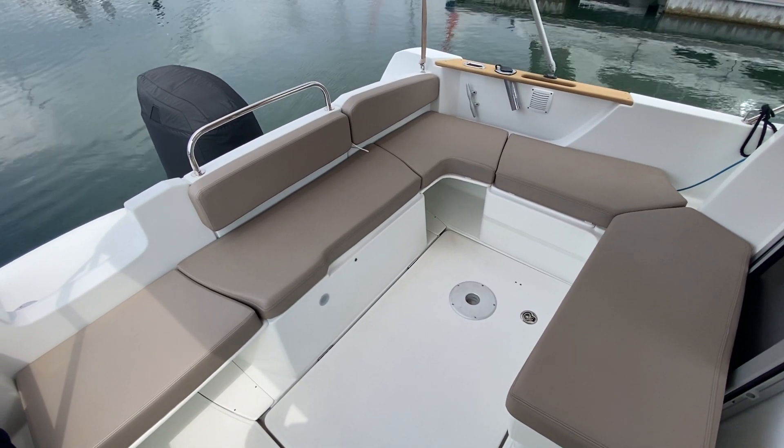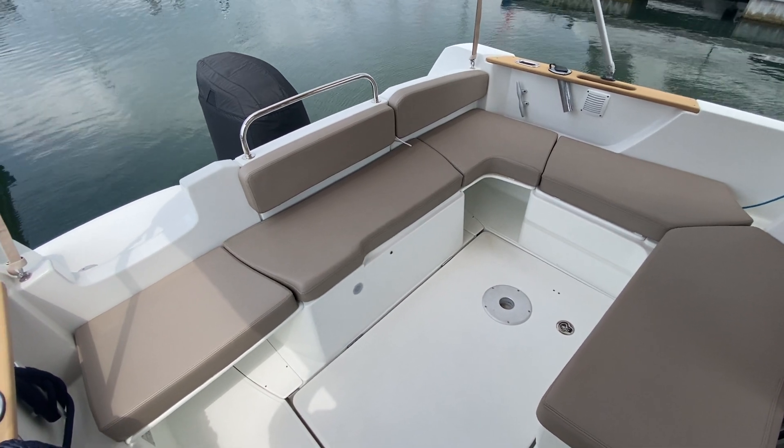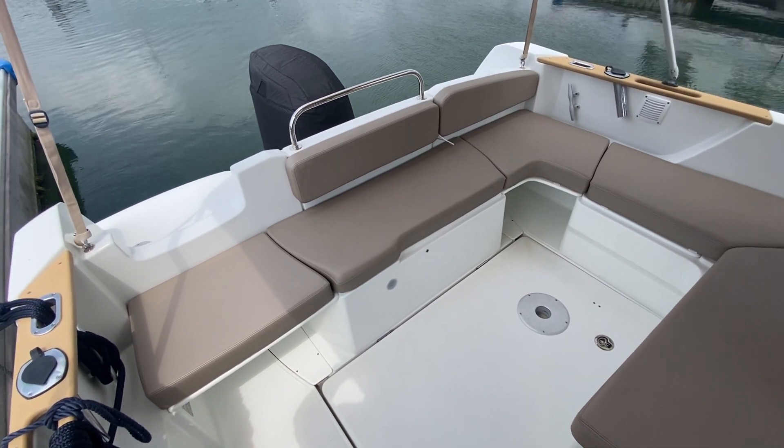Hi, this is Nick from Boatshed Hamble. I'm just going to give you a quick interior tour of this Beneteau Antares 7.8, starting here in the cockpit.